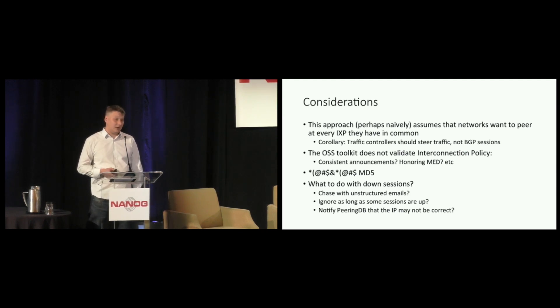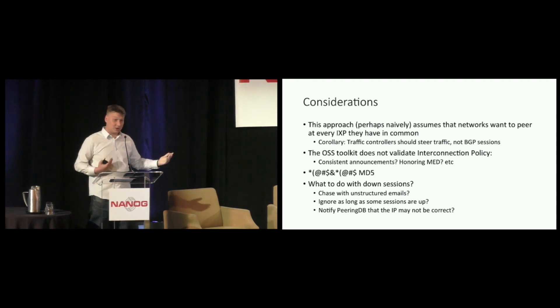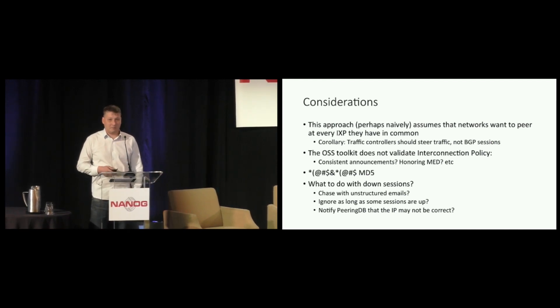MD5 is a challenge. I love publicly accessible data, but apparently you cannot just publish secret passwords, and people will freak out if they see the secretly negotiated password in our public data. Should PeeringDB have a feature where we can exchange secrets as a clearing house? Should we have some automatable email formats? I don't really know how to solve this one efficiently, so MD5 still requires some manual work.